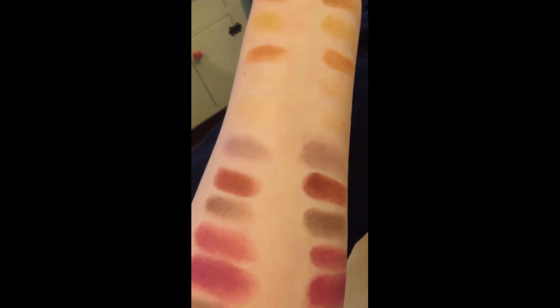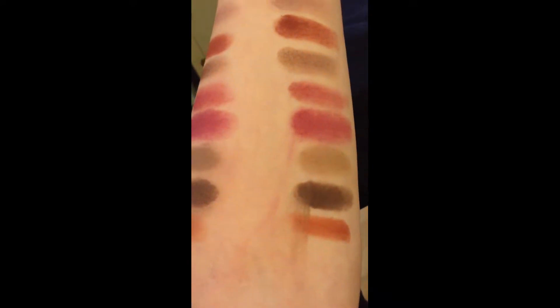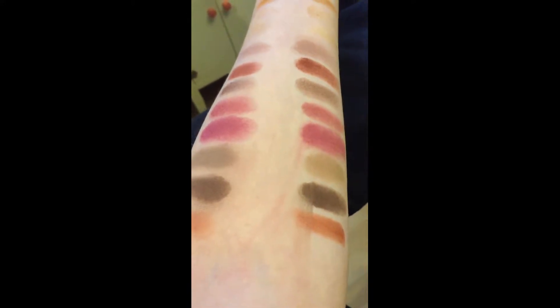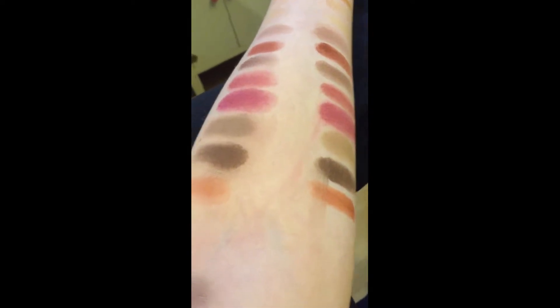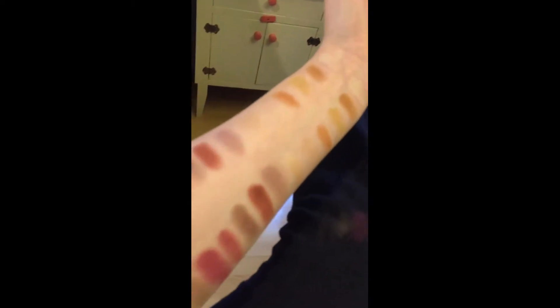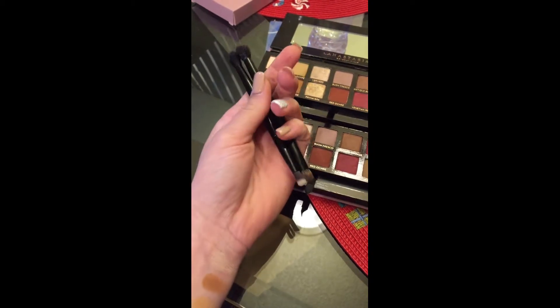Moving down to the taupe shades, hers looks like a warm taupe color whereas mine looks gray — I didn't realize that until I had them side by side. For the Cypress Umber, the little browns, they're both similar in that they smudge — it smeared everywhere on mine and streaked into another color on hers. Both had a lot of fallout.